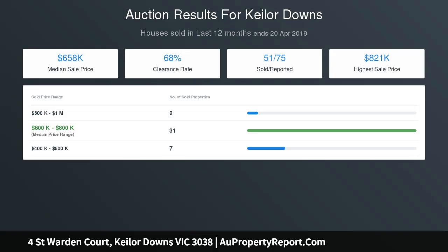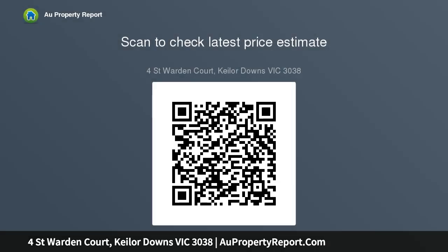An automatic double carport and driveway provide abundant parking, and the highly convenient position is seconds to buses, Mondia Primary and reserves, and a short drive to Keylor's central shops and trains.